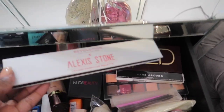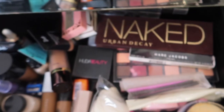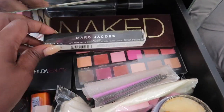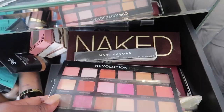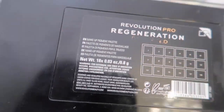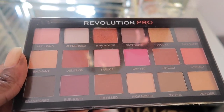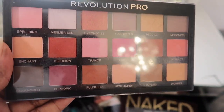I also have this from the Alexis Stone x Revolution event that I attended, and I've got the Naked Palette here. There's a Marc Jacobs eyeliner which I haven't even opened yet — I bought two in Paris. And another of my favorite palettes is from Revolution Pro — I think it's called Regeneration. It has really lovely colors: nice browns and nudes, great for every day.